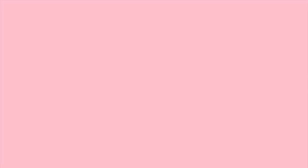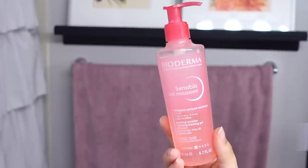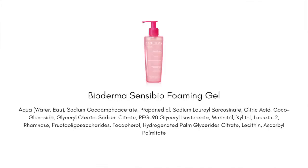First up, I want to talk about the best non-offending gel cleanser I personally have found, and that is the Bioderma Sensibio Cleansing Gel. What do I mean by non-offending? Gel cleansers as a category tend to be a little bit harsher on the skin — they tend to take a little bit of extra moisture from sensitive or dry skin because gel really gets in there.